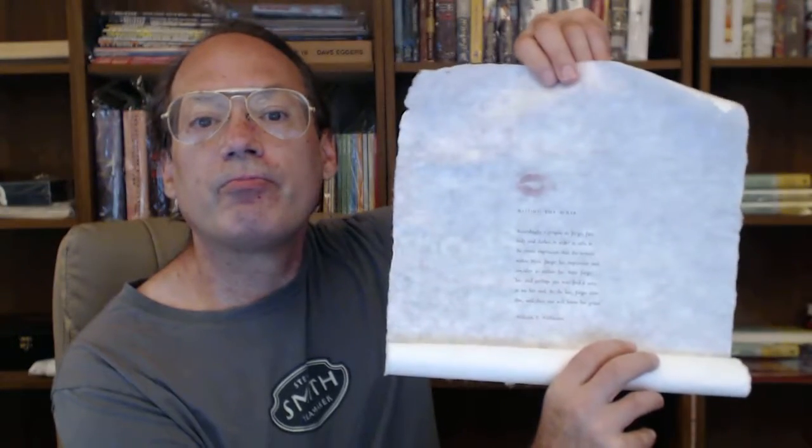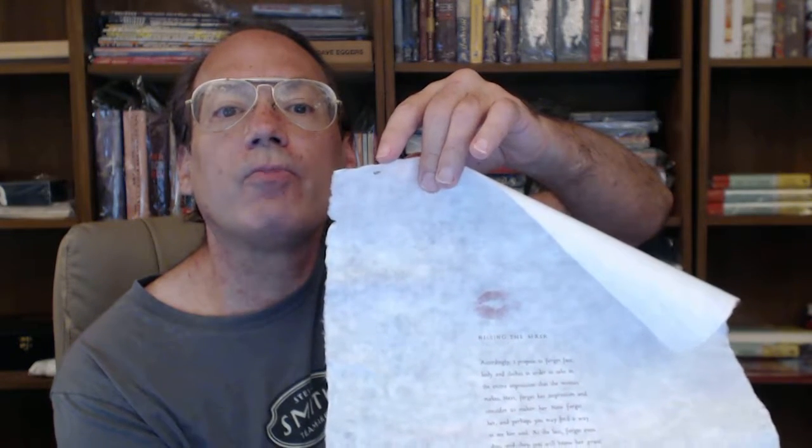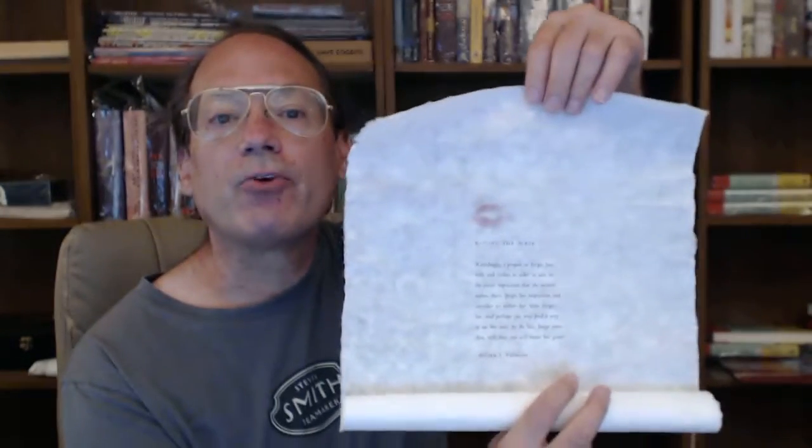It has a short passage from The Mask right at the very top. You might be able to see it. There's a tiny little hole through the paper there. It wouldn't surprise me if that has always been there — whether it's a touch of wear or if it's always been there, I don't know. It's a very thin, very soft paper.